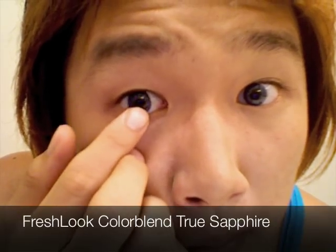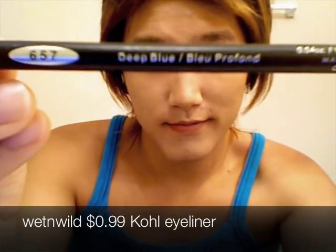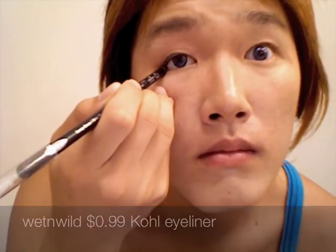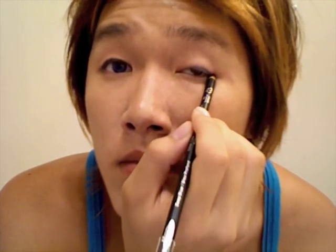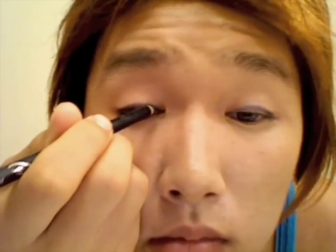By the way, I'm wearing blue color contacts that make me look really cheap. Use a dark blue eyeliner by Wet n Wild, which is 99 cents, to match the fake eye color and create the cliché look. Make sure to use a pencil eyeliner because liquid eyeliner runs really bad when you sweat while getting penetrated by a horny stranger.